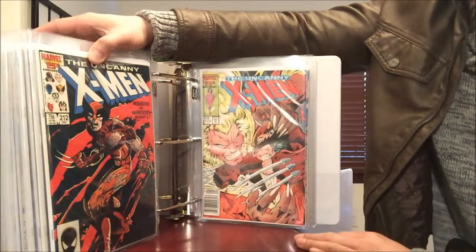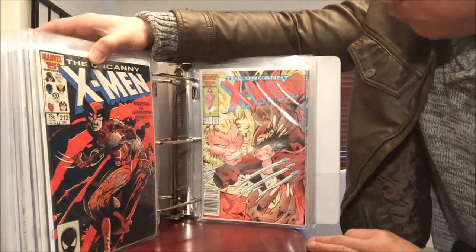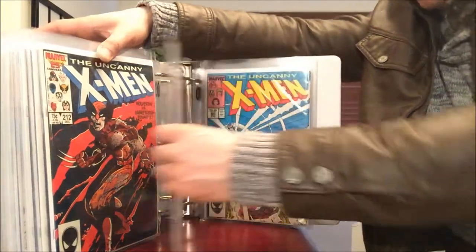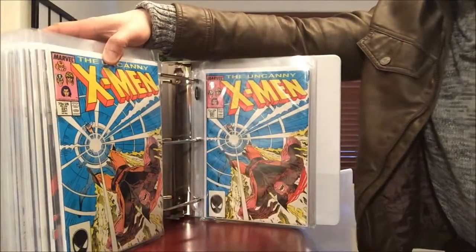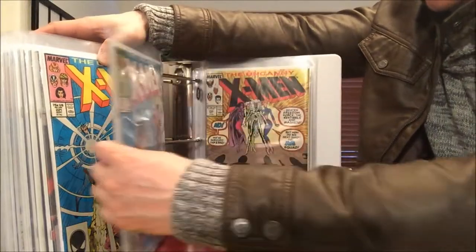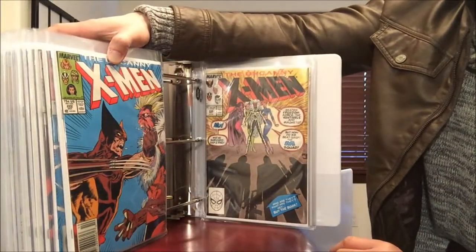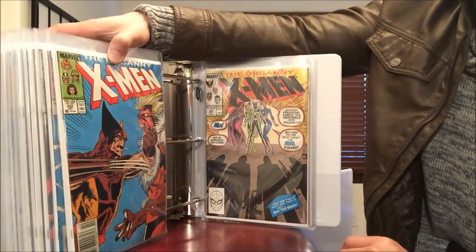X-Men number 213, 221 with Havok — doubles of that. Number 222 versus Sabretooth — I think I have doubles but I just didn't have time to put it in bags.